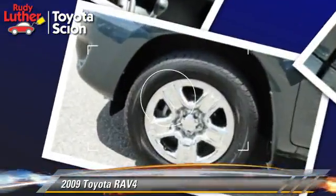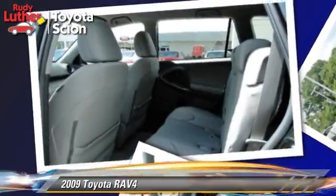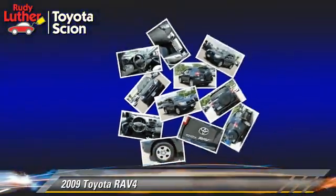Safety features include side airbags, traction control, and ABS. Comfort and convenience features include power steering, air conditioning, and powered door locks.